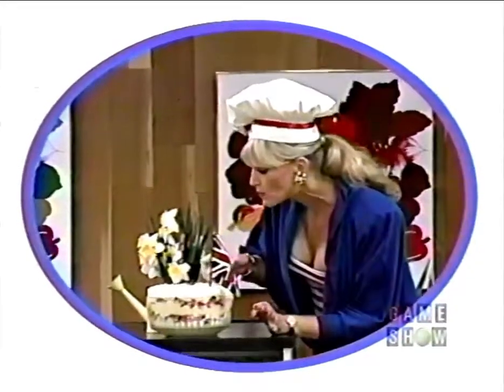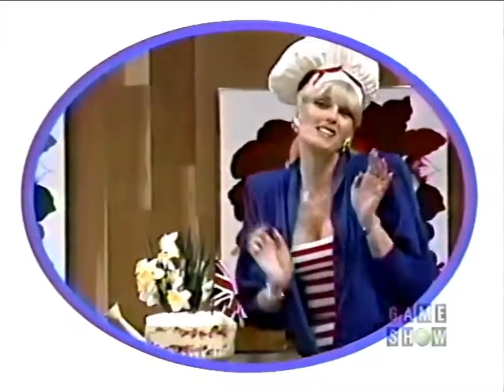And this showcase, filled with great prizes, as we explore the wonderful world of desserts, can be yours if the price is right.